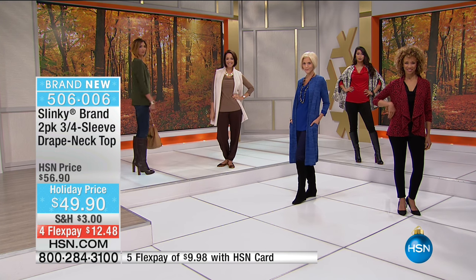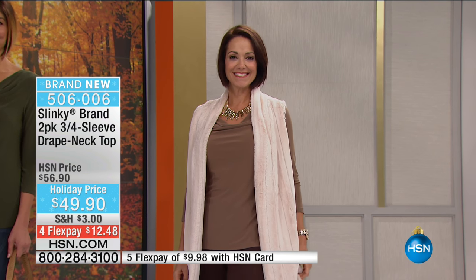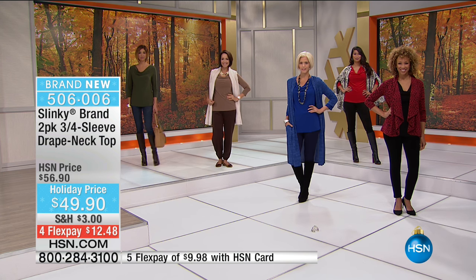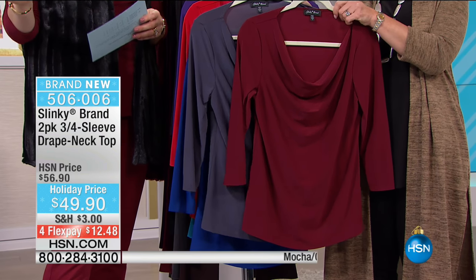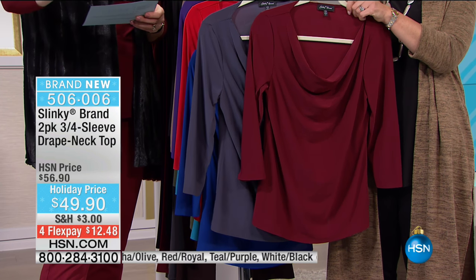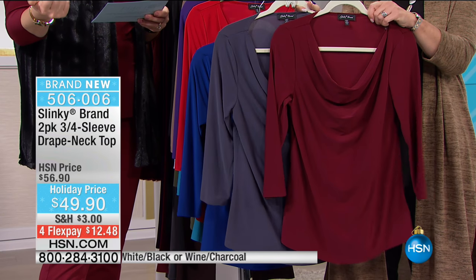When you look at the price, it's $24.95 per top, and this is timeless. All the colors - because it is a two-pack - we're going to run you through so you know exactly how to shop before they're gone. We only have 1,300, and well over a hundred have already been ordered. We're going to start off with the wine and charcoal - that is your first choice.